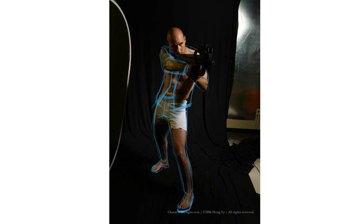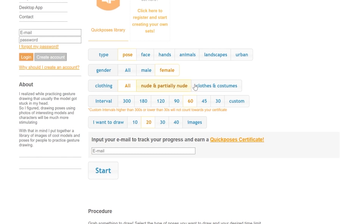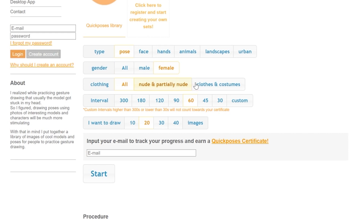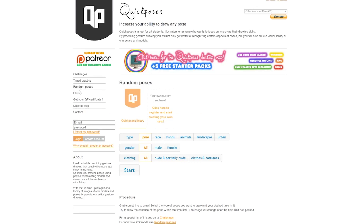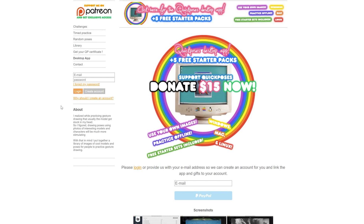Next up we have quickposes.com. All of these websites do for the most part have nude options, and if you do plan to go into any field involving figure drawing, you're going to have to get comfortable with it at some point. This website has a lot of options, but don't let that confuse you - really the only thing you need is the timed practice section, where you have all the settings to customize it however you want, from what you're drawing to timing.